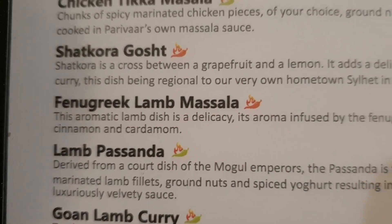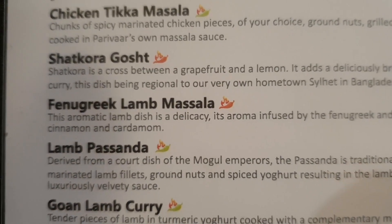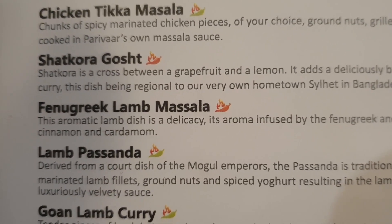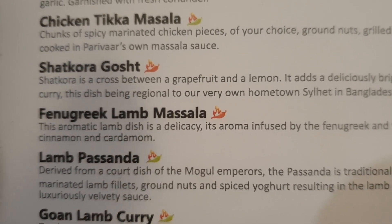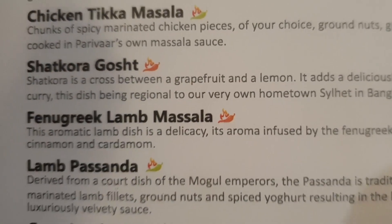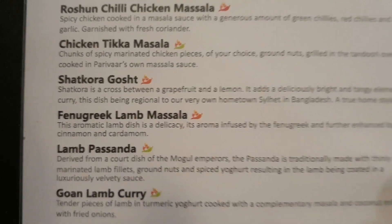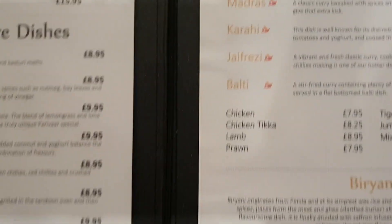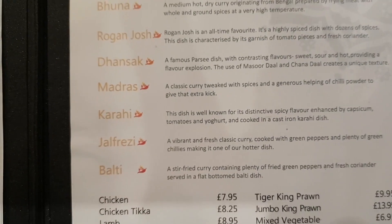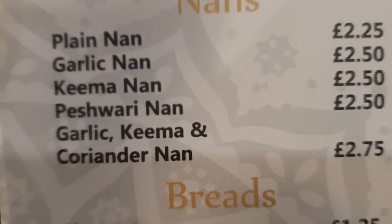I'm having the fenugreek lamb masala, which is a real delicacy. I really do like fenugreek leaves — they're really nice. It's also flavoured with cinnamon and cardamom, so I'm in for a treat. That's flagged as being hot. Richard's also got a peshawari naan bread.